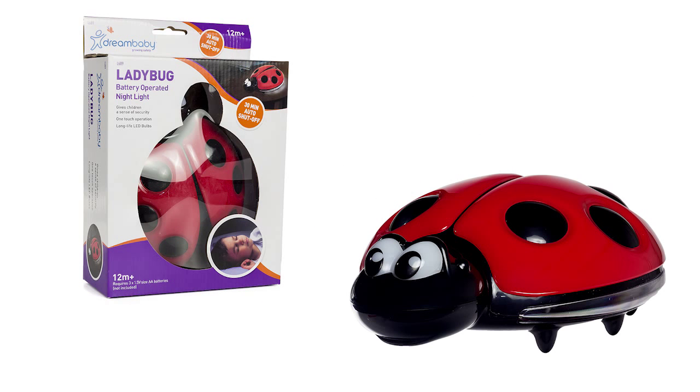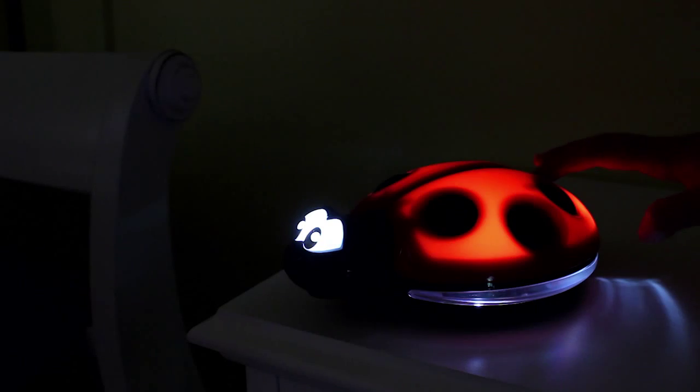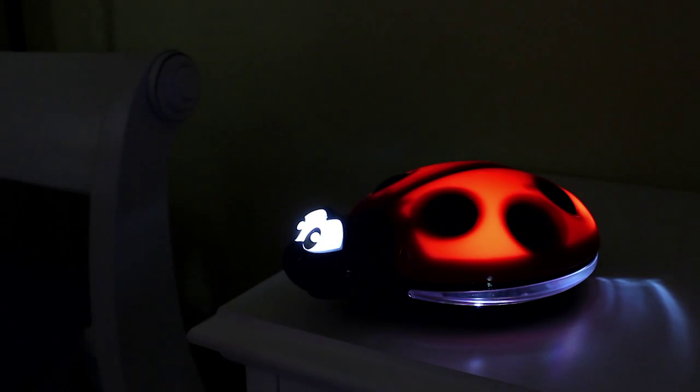The new Dream Baby Ladybug Nightlight is a fun, safe way to light your child's room. The one-touch operation is easy for parents or children to use throughout the night.